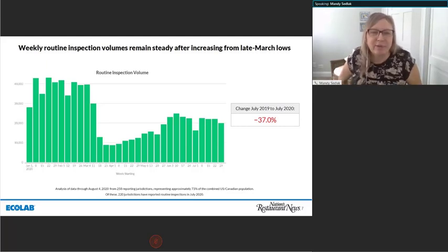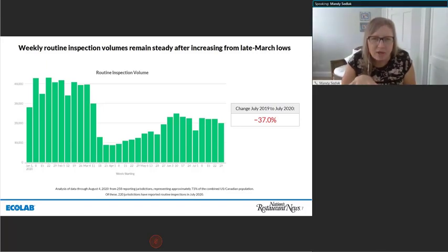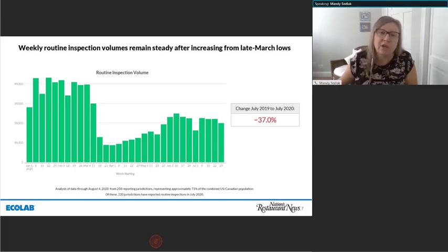Let's start off with some trends. Before we begin with our panel, let's take a look at the weekly health department inspections since March. Looking at health inspection data year-over-year from July 2019 to July 2020, we see there was a 37% decrease in health inspections in the U.S. and Canada. Typically January, February, and March have the highest number of health inspections, but the strong dip in March and April is unprecedented. From April to April, we actually saw a 78% decrease, and now we are seeing those numbers come up.